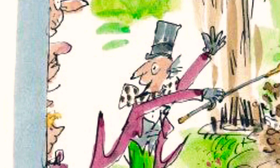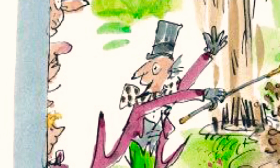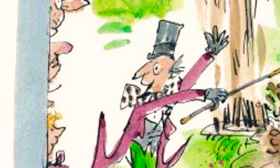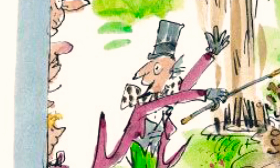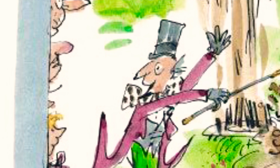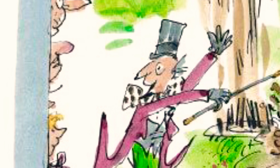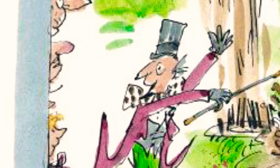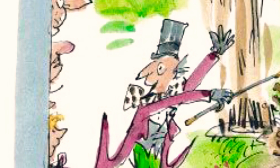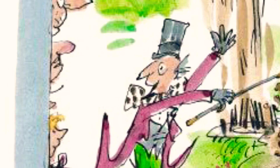Try a buttercup, cried Mr. Wonka. They're even nicer. Suddenly, the air was filled with screams of excitement. The screams came from Veruca Salt. She was pointing frantically to the other side of the river. Look, look, over there, she screamed. What is it? He's moving. He's walking. It's a little person. It's a little man down there below the waterfall. Everybody stopped picking buttercups and stared across the river.